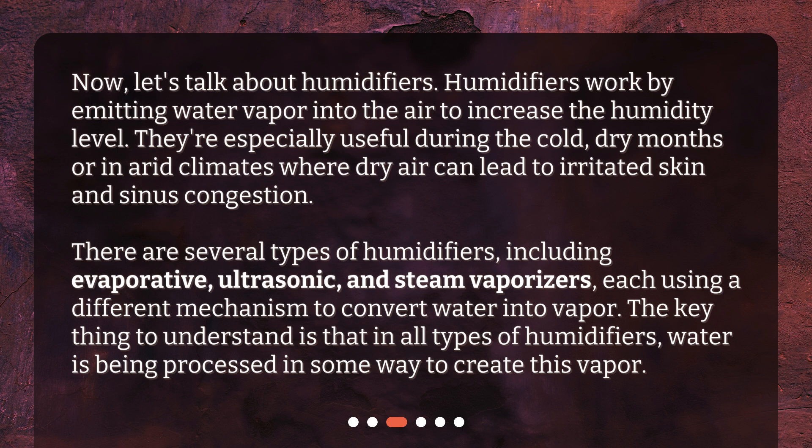The key thing to understand is that in all types of humidifiers, water is being processed in some way to create this vapor.